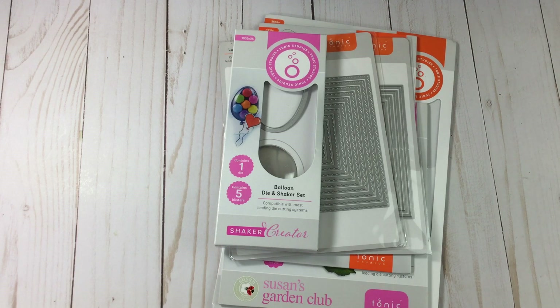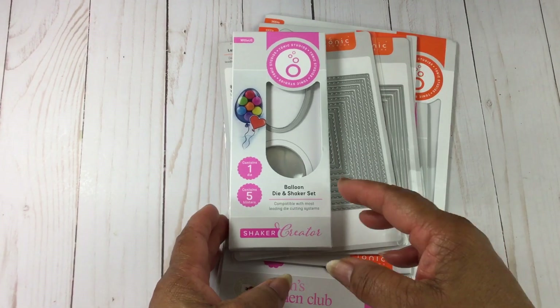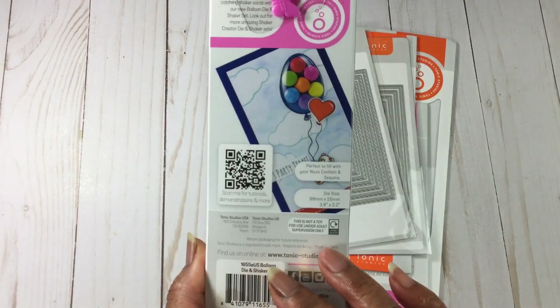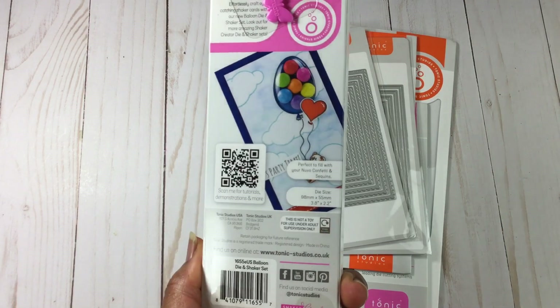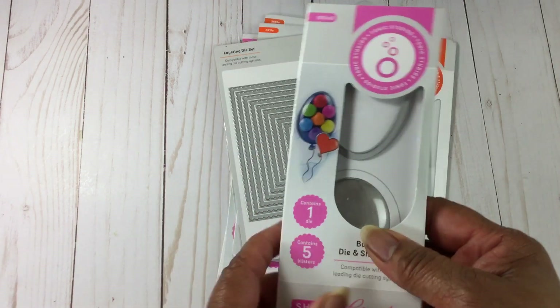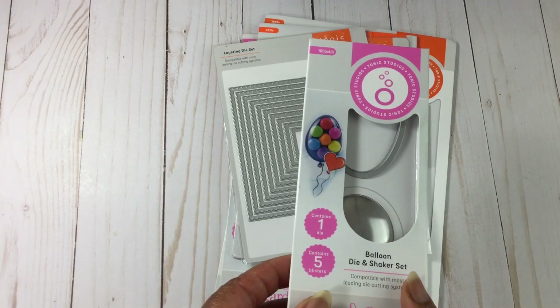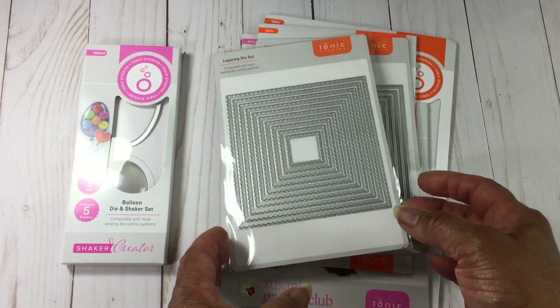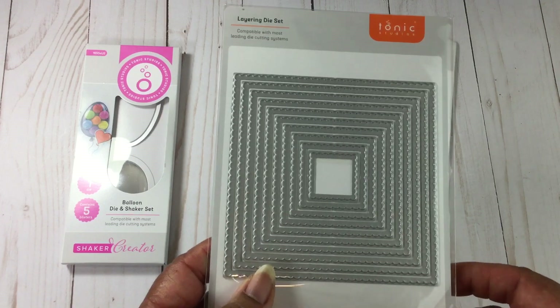What you see in front of you is a mystery bundle — I finally got one. I managed to get one and I am really pleased with what I have in it. This is a balloon die and shaker set. I think that is so adorable. These mystery bundles are $25, I think, and the value is around a hundred dollars — don't quote me on that.